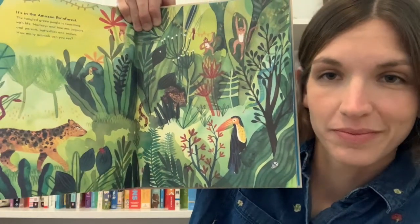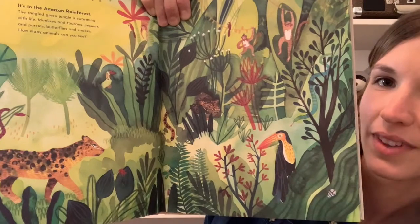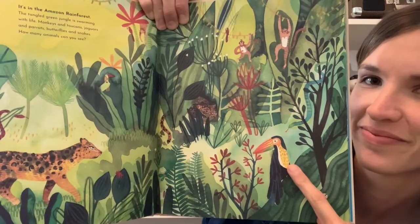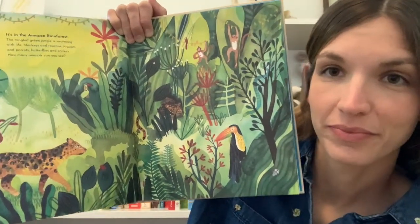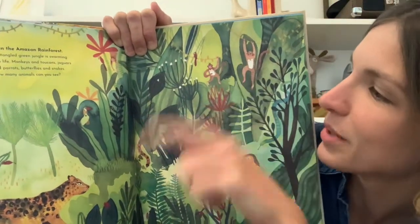Do you see the toucans? Those are a kind of bird. I see one right here. How about the monkeys? Can you find them? I see some playing up here.